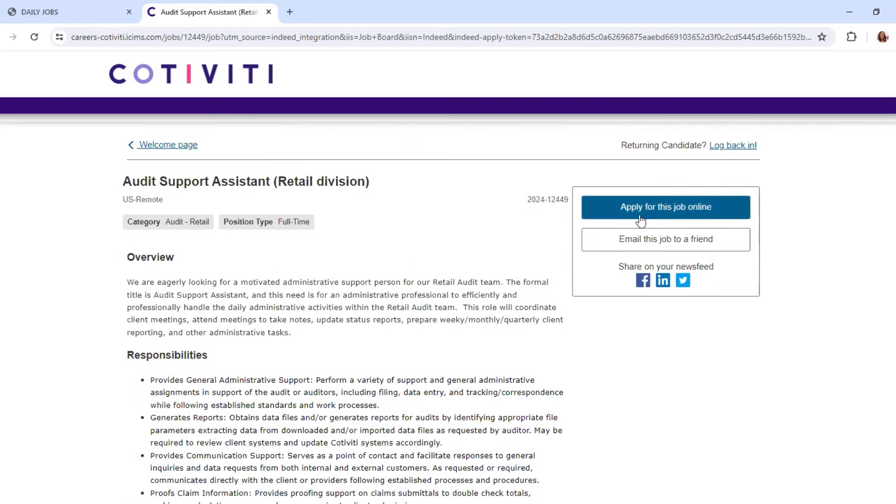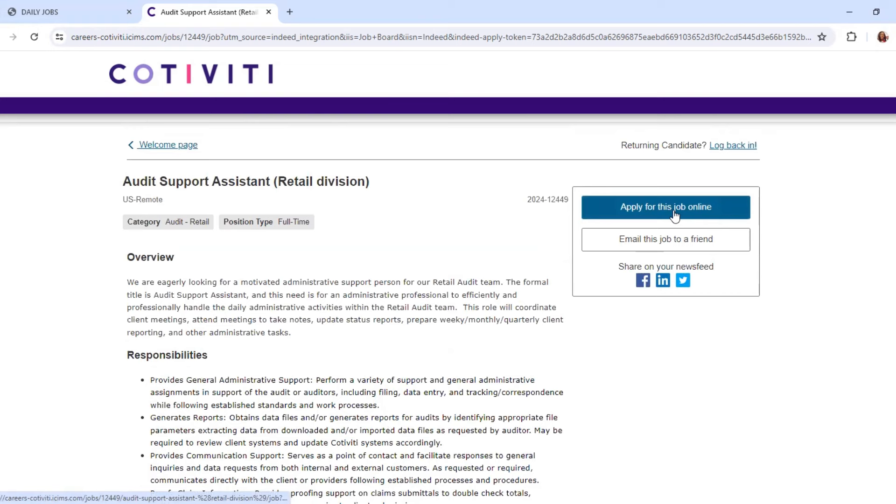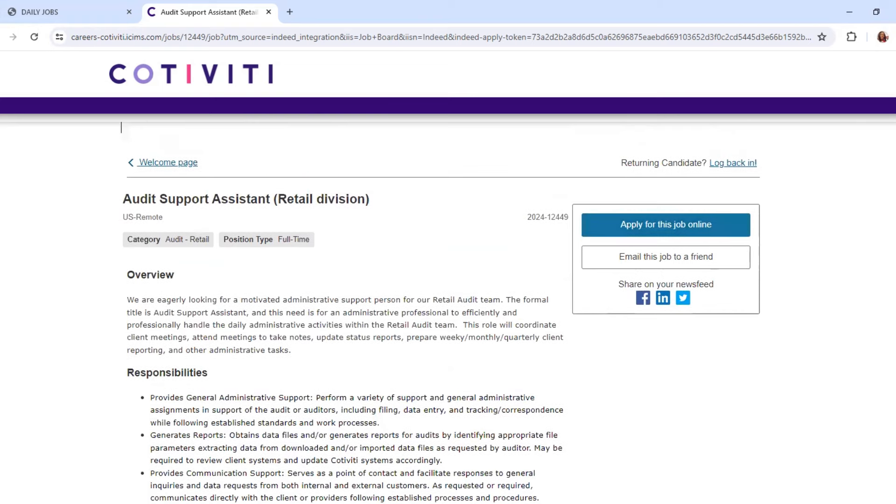You can apply for this job online — I will leave a link in the description bar. Any comments or questions, leave them below. Good luck on your job search, guys. As always, I want to thank you for taking the time out of your day to watch this video. Till next time, bye!